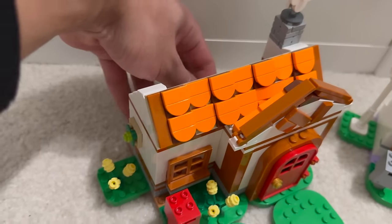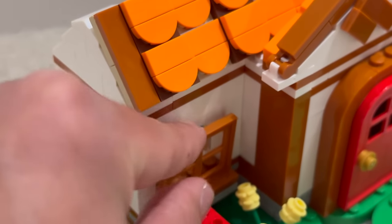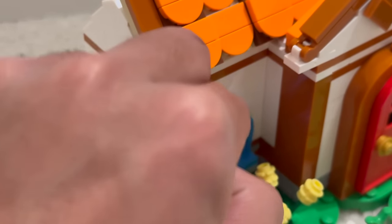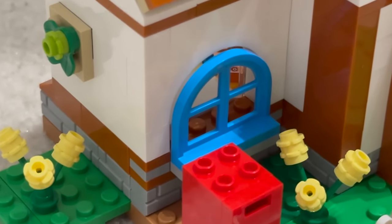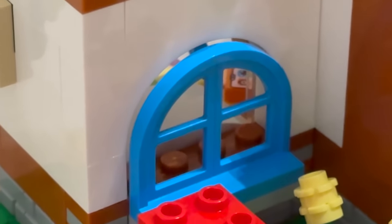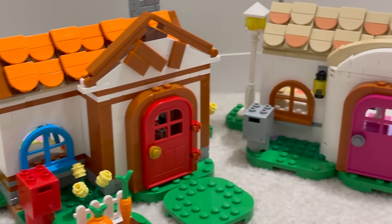Currently it comes in two different colors: Dark Azure in 77049 Isabelle's House Visit, and Dark Orange in 77050 Nook's Cranny and Rosie's House. I'm personally excited to see if this will remain exclusive to the Animal Crossing theme, or maybe we'll see it pop up in city sets or some other sets here and there. I'm sure builders making realistic-style houses are going to love to get their hands on this.